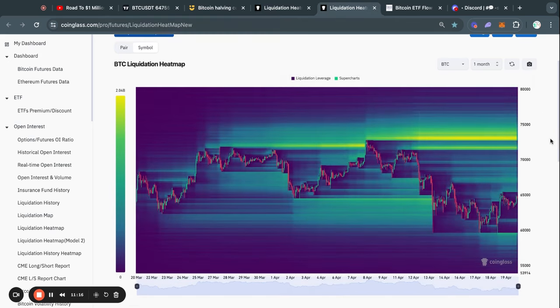Zooming out on the one-month time frame, it tells a very similar story with most of the liquidity being to the upside. We have about 1.7 billion dollars worth of liquidations at about 71.8k, and then even above that at 73,100 US dollars we have 2 billion dollars worth of liquidations. I do think it is very likely that we end up taking out this liquidity at some point during this bull run.